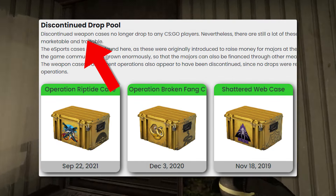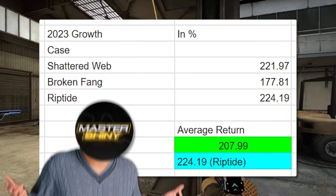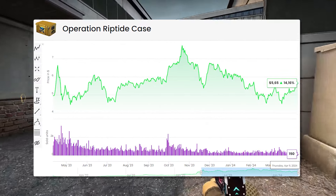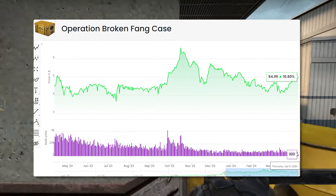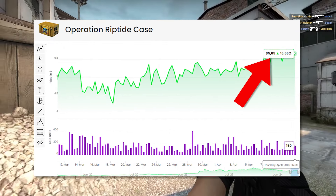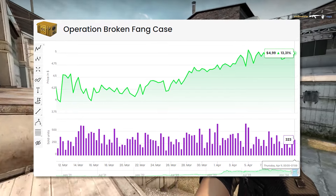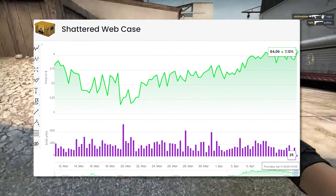Talking about discontinued cases, these are going to be one of your greatest options if you're looking for something that's going to be on the much safer side but offering up a little bit less of a profit. We're talking about Shattered Web, Riptide, and Broken Fang — these are going to be your big three staples in the area. I really like them, but the problem is the price point. We're looking at price points of $3, $4, $5, $6 — these are not going to have the profit potential you'd get at a 75-cent case or a 25-cent case, depending on how long you're looking to hold.